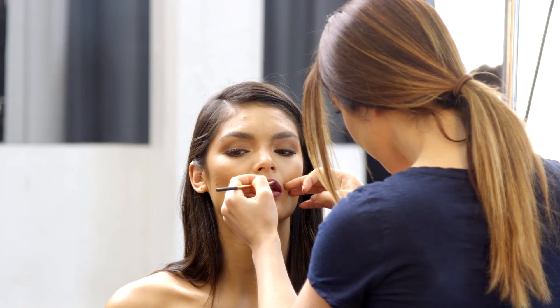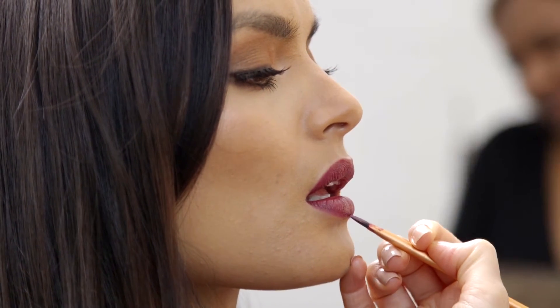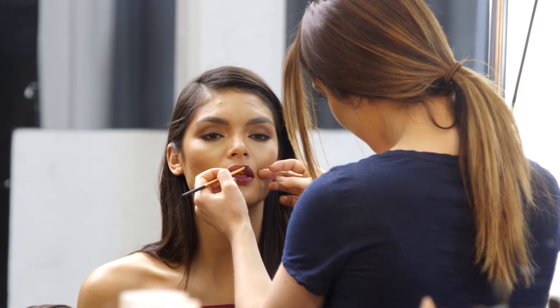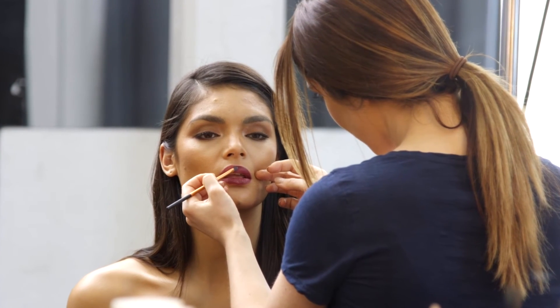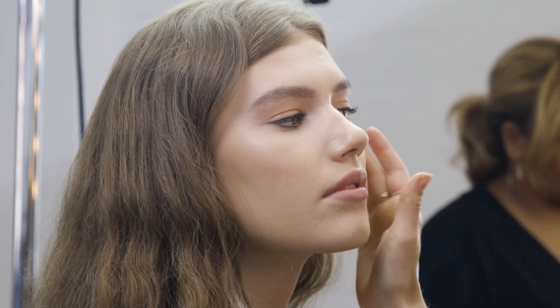Another amazing trend was strong, bold, really defined lips in really rich tones like your reds, your plums, your berries — just really beautiful bold lips which we've seen everywhere. And paired with fresh, dewy skin it just looked incredible. I love this season's trends.